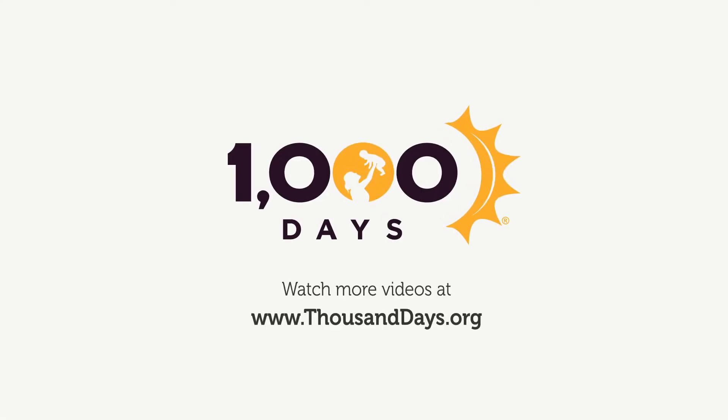A logo features a silhouette of a woman lifting her baby — 1,000 Days. Watch more videos at www.thousanddays.org.